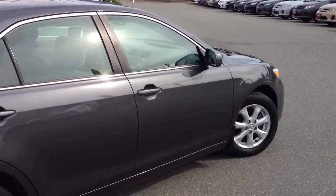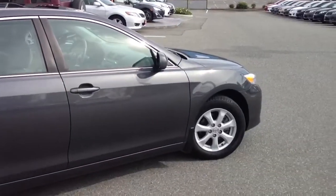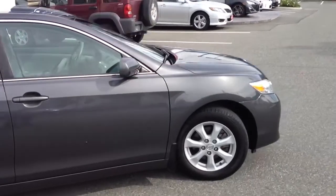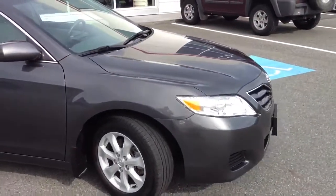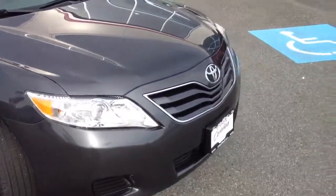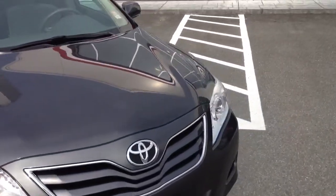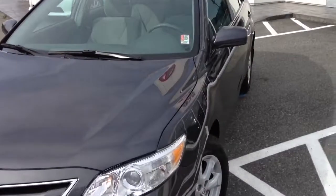This car is very clean and in very good condition. It only has just under 41,000 kilometers on it, and it has an upgraded LE package, which means it came with the sunroof, alloy wheels, Bluetooth, and a power driver's seat — which is not common on the LE unless you upgrade the trim.